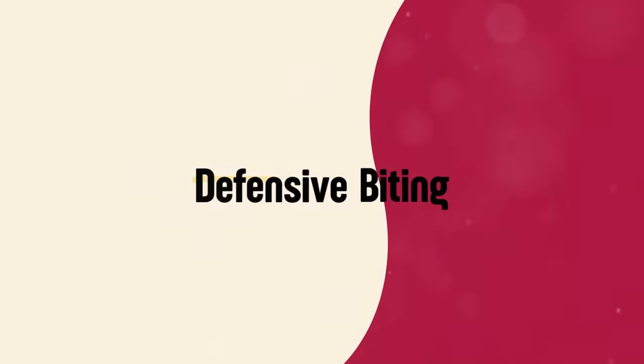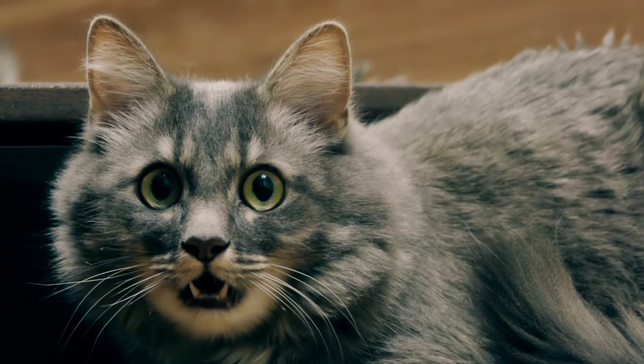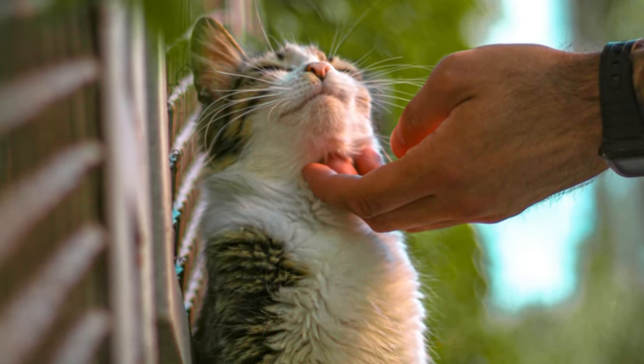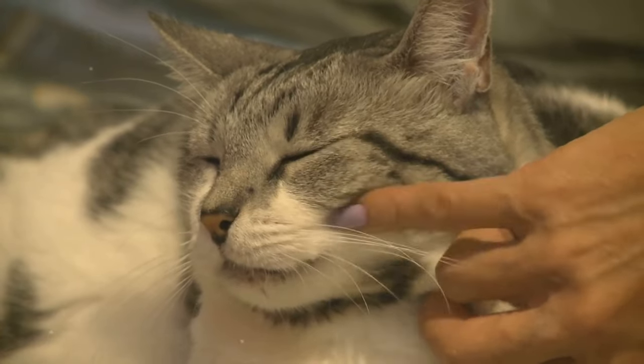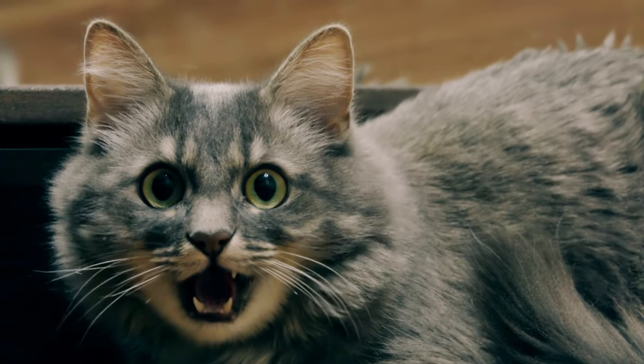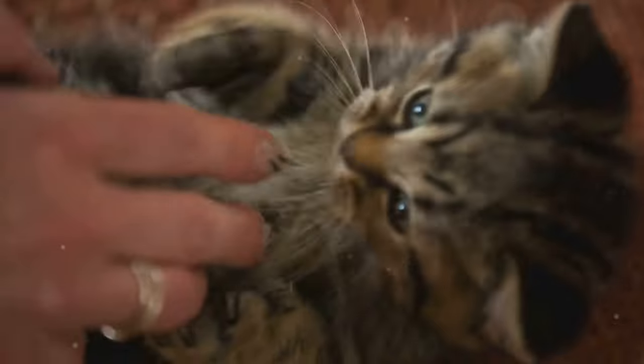Reason number two: defensive biting. Cats may bite if they feel threatened, scared, or cornered. This is a natural defense mechanism. To prevent defensive biting, always approach your cat calmly and let them come to you. Avoid making sudden movements or loud noises that could startle them.